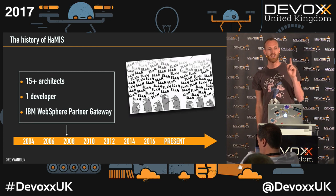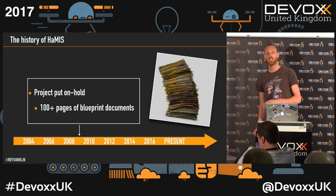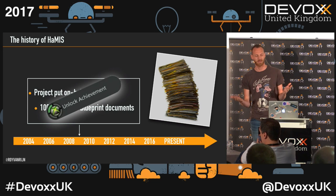That one developer is still working on this application — and it's not me. A year later, the project was put on hold. The only thing they had at that point was 100-plus pages of blueprints. Achievement unlocked, but no code — well, one developer made some code, but nothing was running in production.